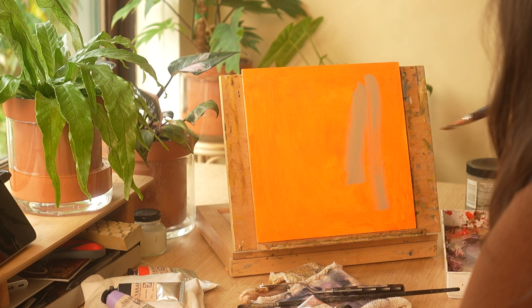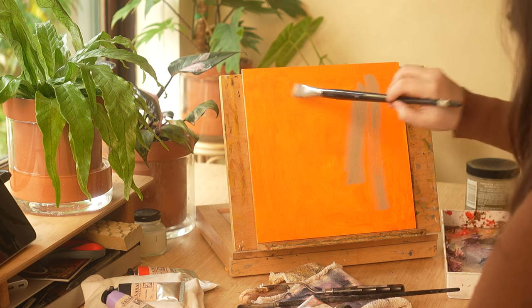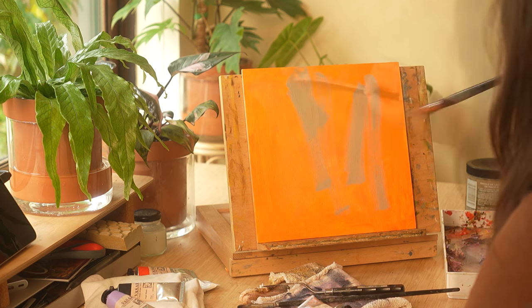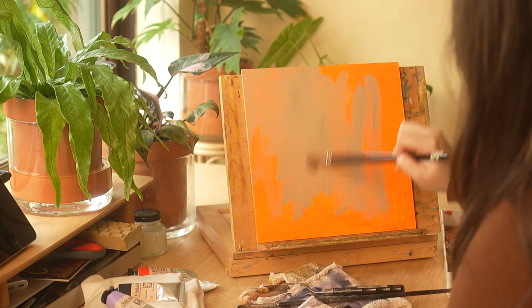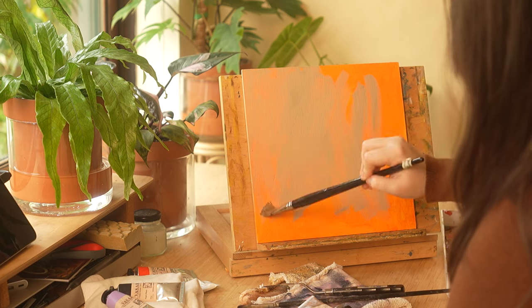So it's a new year, and that means it's time to set some art goals. I already made a video going over my business goals for the year and the next phases of my art career, but I wanted to dive a little bit deeper into the goals that I have for my creative practice.